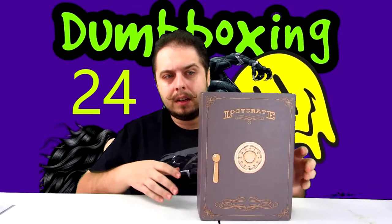Let me know in the comments: do you get loot crate? Do you like any of the stuff in this loot crate? Do you want something from this loot crate? Just let me know in the comments. Hit the like button, hit that bell notification so you know when videos come out. That's gonna do it for me here on this episode of Dumb Boxing, loot crate edition. If you want to get loot crate, the link is in the description — use my link and you get loot crate and it gives me a little something.